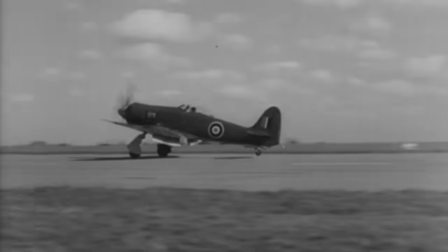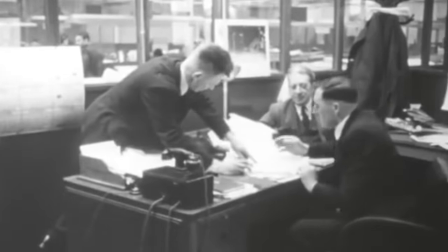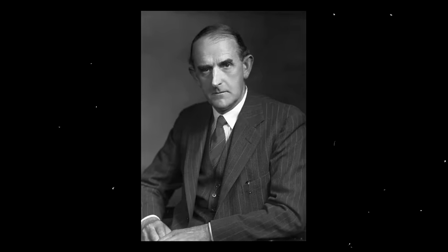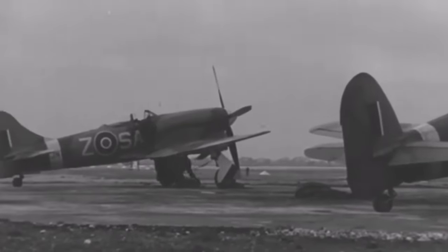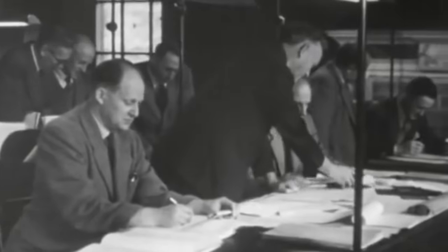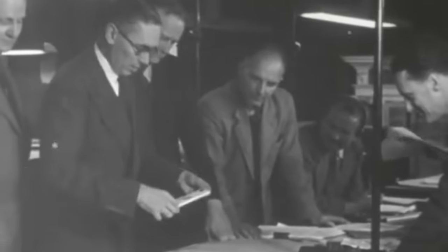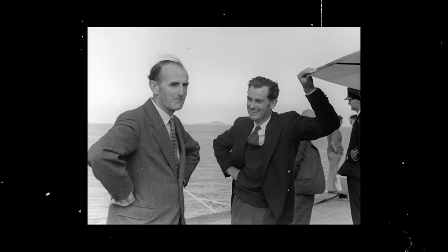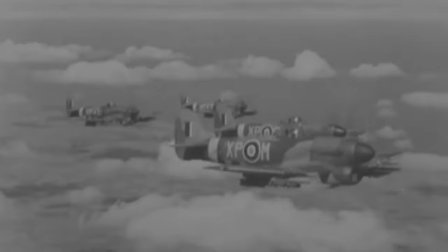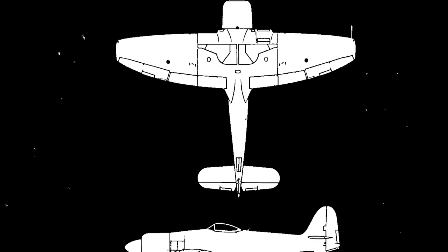The Sea Fury was designed and manufactured by Hawker Aircraft Limited during the last days of World War II. Development traced back to 1942 when Hawker chief designer Sidney Kam proposed a lighter version of the reliable Tempest fighter for specification F-243. During the same period, the armed forces issued specification N-743, which called for a naval interceptor. Kam decided both could be merged into one single aircraft design, turning to their successful Typhoon and Tempest fighters to devise a design that mixed the best of both airframes.